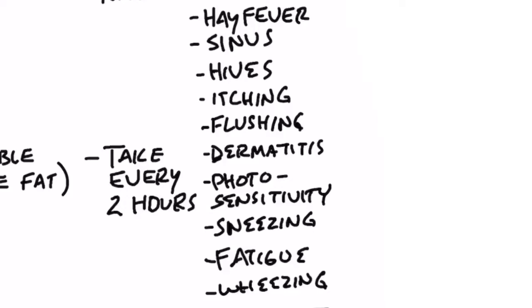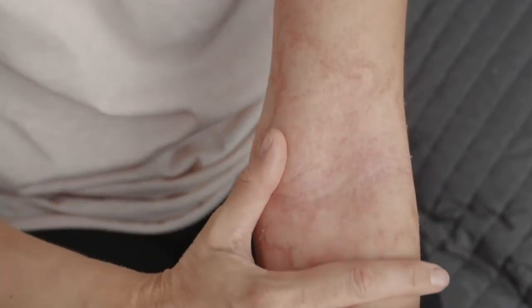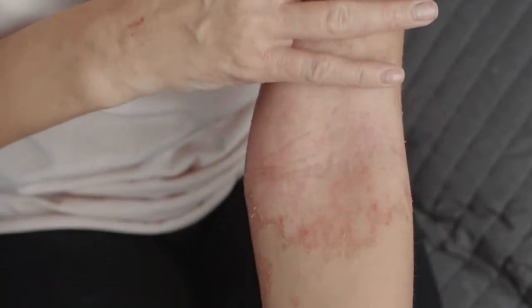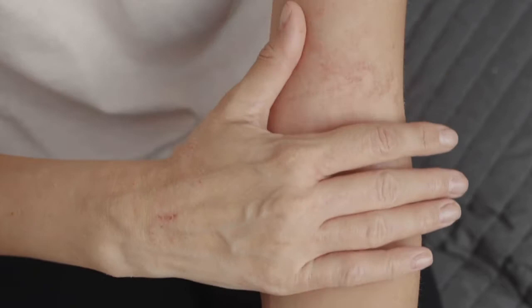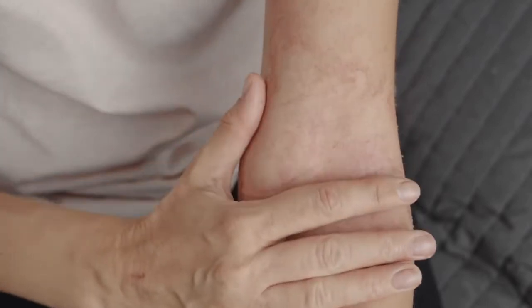Other symptoms include dermatitis — that's inflammation of your skin — photosensitivity, which is sensitivity to the sun, sneezing, fatigue, and even wheezing because of the constriction of your bronchial tubes. And the more histamine reaction you have, the more cortisol response you're going to have too, because cortisol is the natural body chemical that helps to neutralize these histamines.